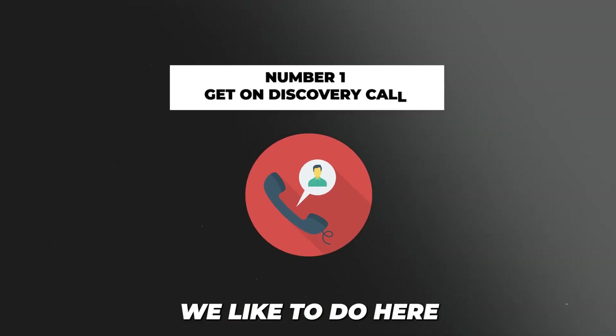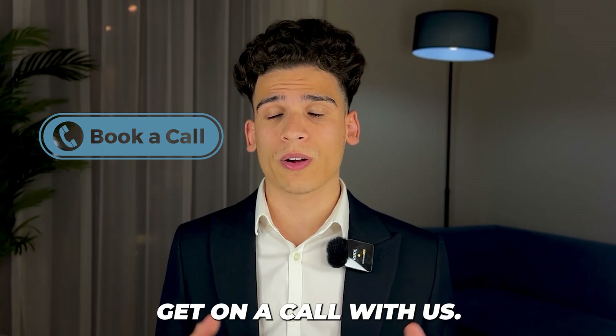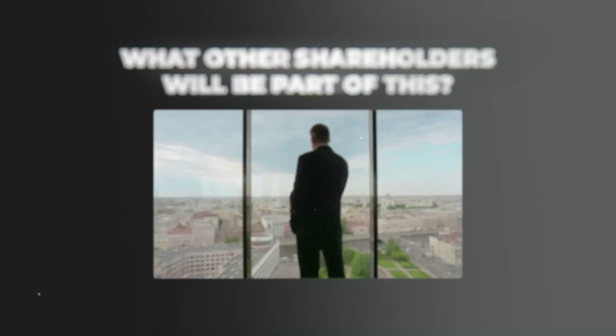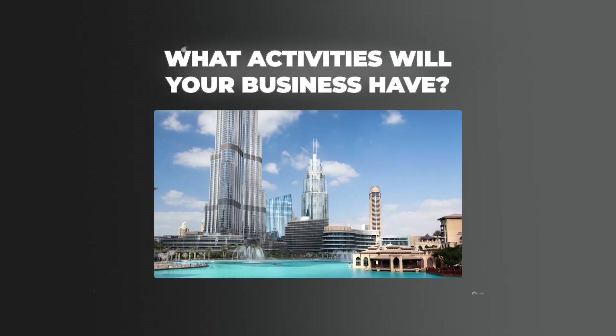The first thing we do here at GenZone with our clients is get on a discovery call. Usually people just book down below and on this call we like to see exactly what you want to do with this business, what kind of structure you want to have, who is in this business, what other shareholders will be a part of this, and what activities your business will have.